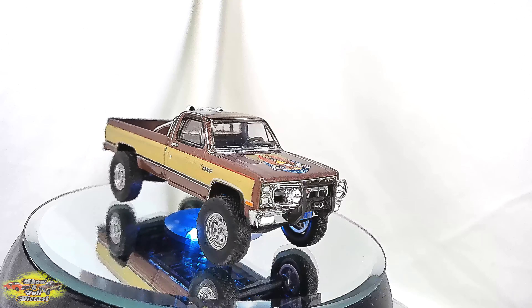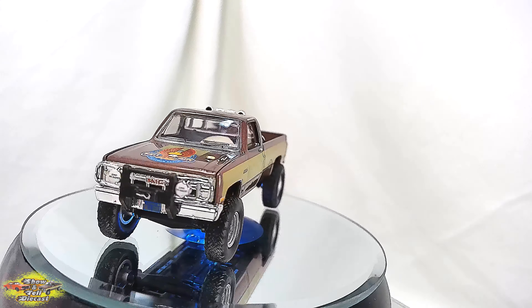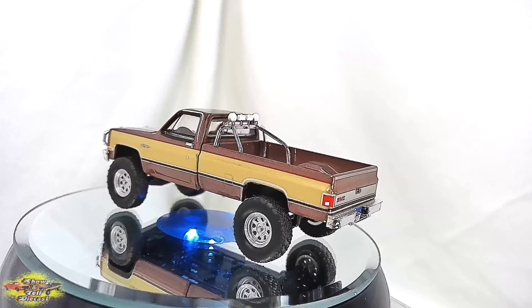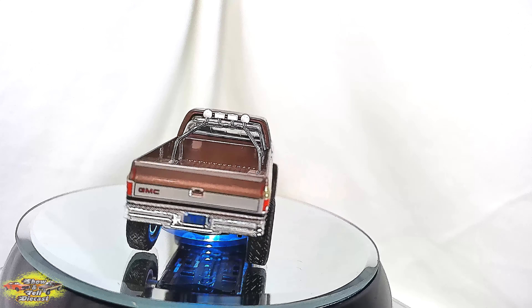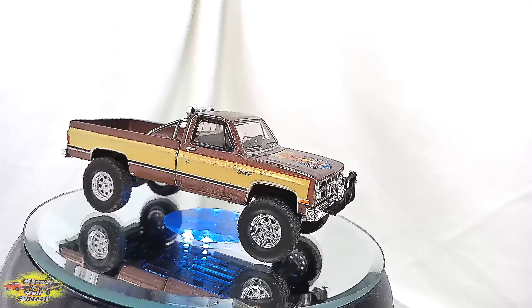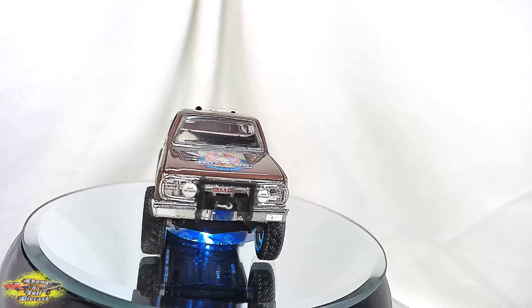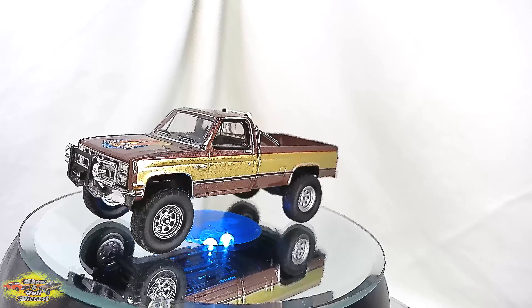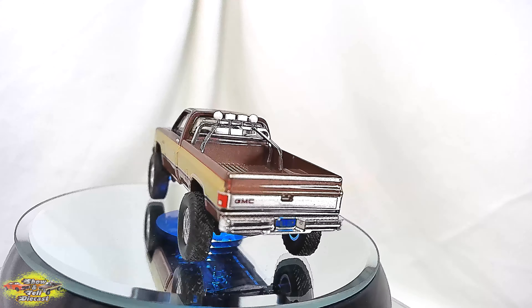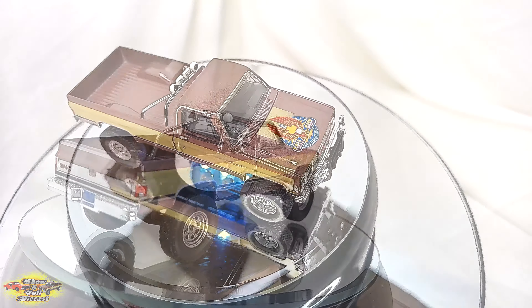The Greenlight Model No. 44860-F is a 1:64th-scale 1982 GMC Sierra pickup die-cast model that pays tribute to an iconic television vehicle from the 1980s. This meticulously detailed replica captures the essence of the legendary 1982 GMC K-2500 Sierra pickup featured in the popular TV series The Fall Guy.